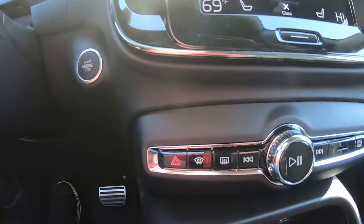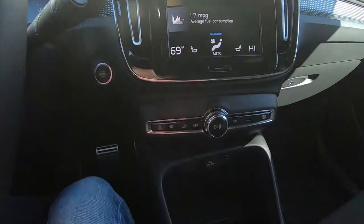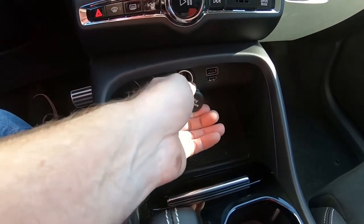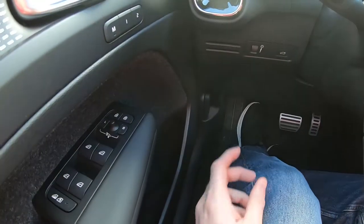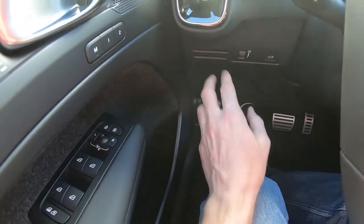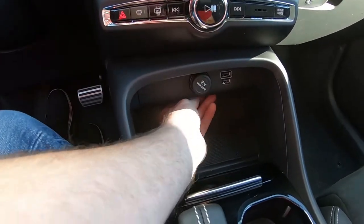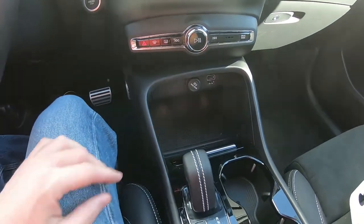All your controls for the radio are here, and if you need to get back to the main screen, just push that. You have two USB ports in the rear and two more in the front, plus a 12-volt power outlet. There are also slots for business cards — technically you could put credit cards or debit cards there, and another slot right underneath as well.